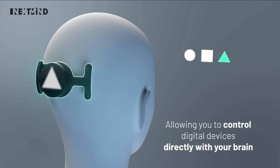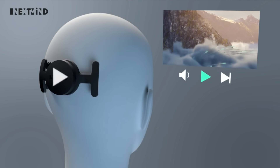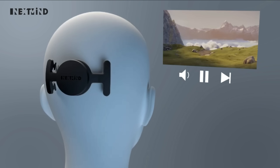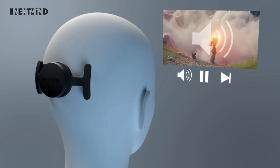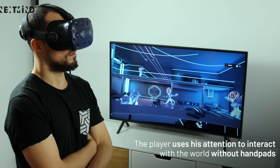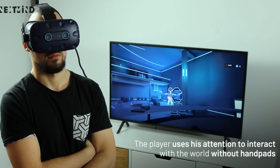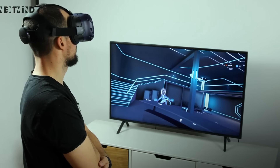That means it is as easy as just thinking about pressing a play button to actually start playing a video. Or if you want to turn up the volume, you can also do that by just looking at it and thinking that you want to interact with it. The same goes for skipping or any other interaction you can imagine. This device is also capable of connecting to your VR headset, where you can use it to play VR games — all done without using any cameras. The only thing you have to do is use your brain.